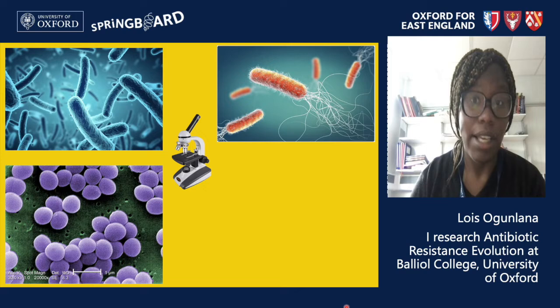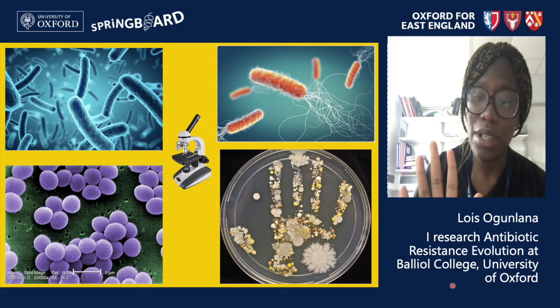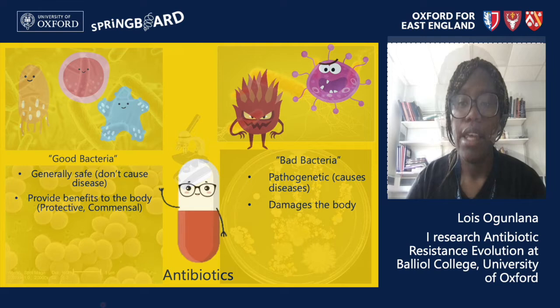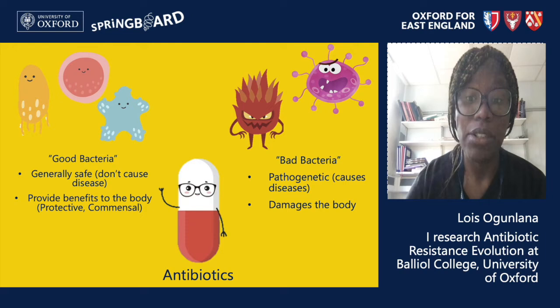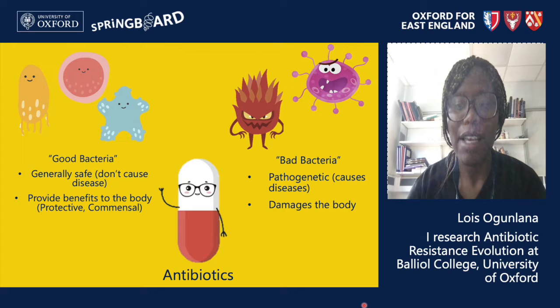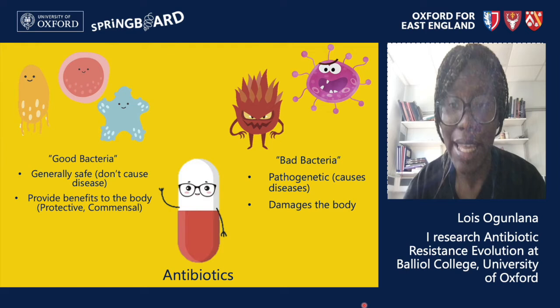Bacteria can be found anywhere in the world and in fact lots of them live on us. Here is a picture of a child's hand that has been put on a petri dish — a dish that scientists use to grow bacteria in the lab — and this is after the child had been playing outside. You can see there are many different bacteria growing on their hand. Most of these bacteria are harmless and some can even help us digest our food or keep our skin healthy. These are good bacteria that provide benefits to our body, so they're called protective or commensal bacteria. But some bacteria can be quite deadly and cause diseases from diarrhea to cholera and even the bubonic plague.